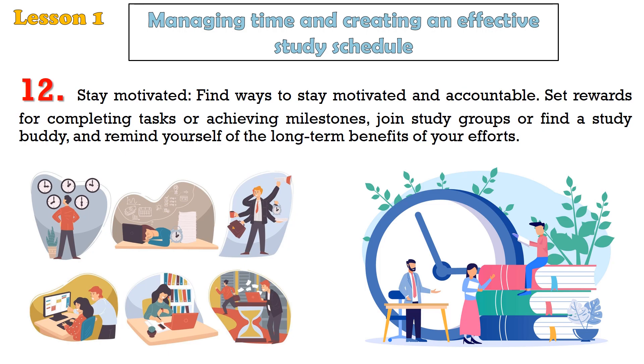Tip 12: Stay motivated. Find ways to stay motivated and accountable. Set rewards for completing tasks or achieving milestones, join study groups or find a study buddy, and remind yourself of the long-term benefits of your efforts.